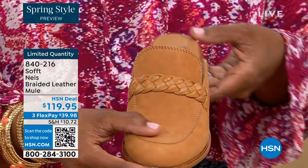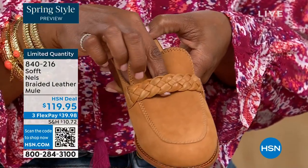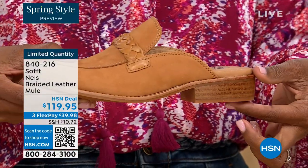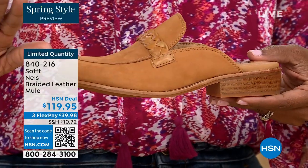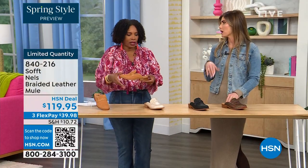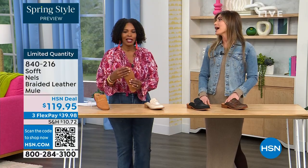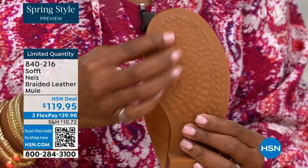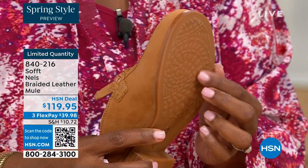That braided detail gives it a vintage but really feminine, fresh take. This is all leather and it's stunning. The heel is one and a quarter inches — so you're not flat but you've got just a little elevation. I love the bottom too — if you ever slip and fall, the traction on the bottom means you're not going anywhere. All our shoes have traction on the sole.